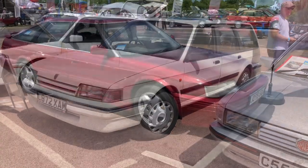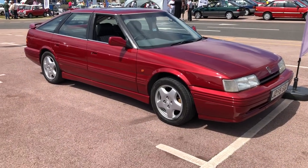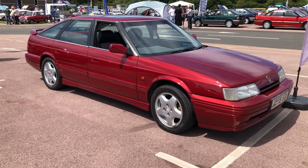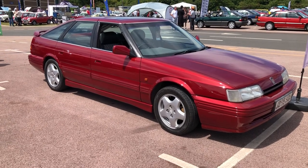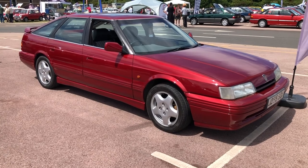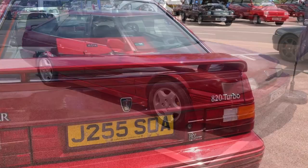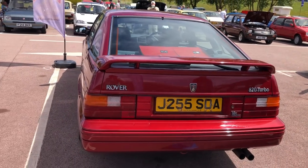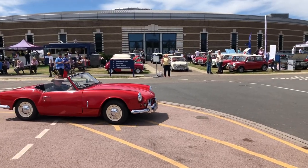An MG Montego estate. I do like these pre-facelift Rover 800 series cars — loosely based on the Honda Legend. This one I think is Nightfire Red; it's a beautiful looking car. I'll check the spec — in fact it's an 820 Turbo, which must make it relatively rare.